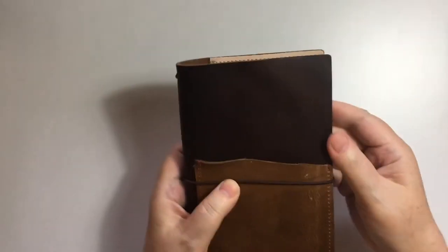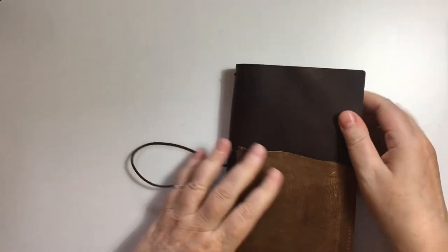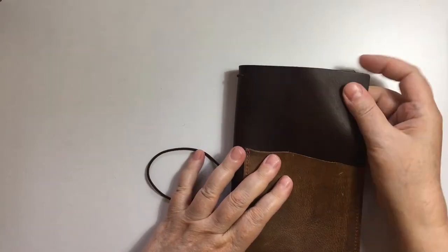Today I just got another Caribou - the Designer Pocket. And this is a B6 Slim. It's my first B6 Slim ever.